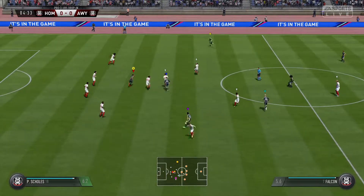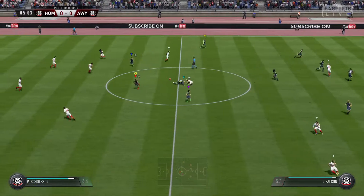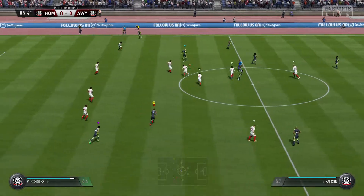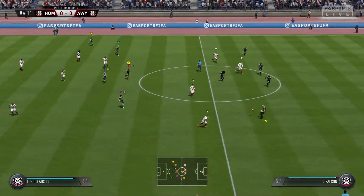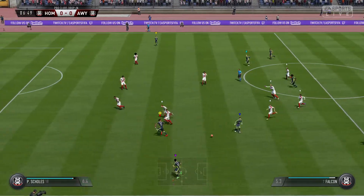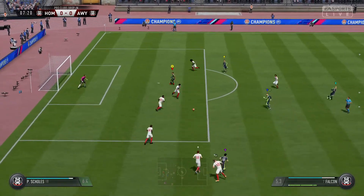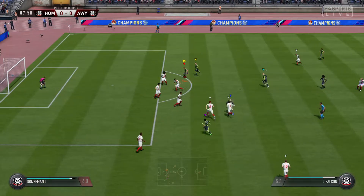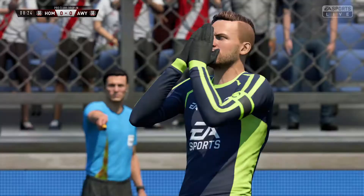Well read by the defender. That pass never looked like reaching its target, and they're away with the ball. A low ball into the box — saw it coming, cut it out. Good work. They might have played him in here. Got to be. Oh, he's way off target.